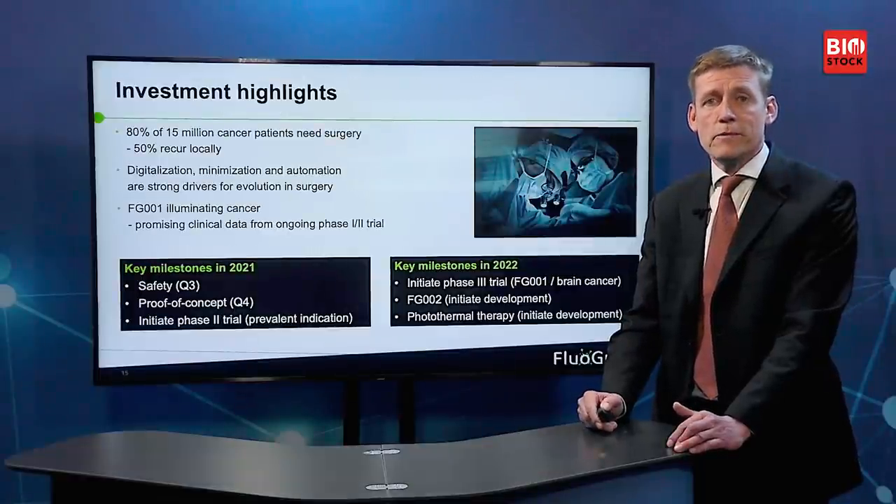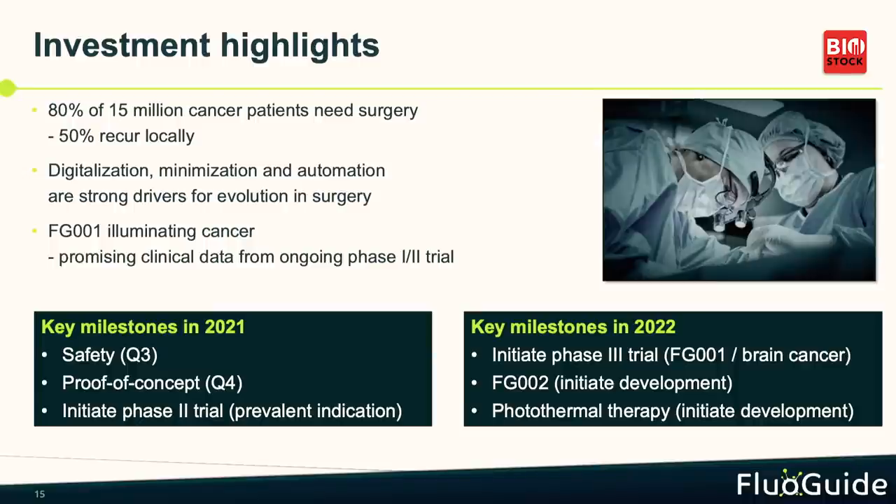In short, three things are important with Fluiguide: we address a huge market — many patients get cancer and undergo surgery. We have unique technology in uPAR-targeted illumination. We ride on very nice trends in digitalization, minimization, and automatization of surgery. We've shown with our first product that it works and is well-tolerated. And we have many important milestones coming up — safety data in Q3, efficacy in Q4.